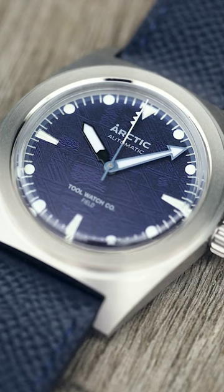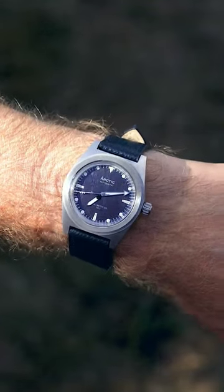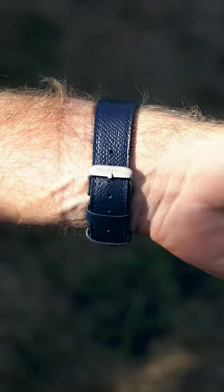The latest brand to do so is Toolwatch Co., with this, the Arctic Field. The natural meteorite dial features prominent Widmanstätten structures which crisscross the deep blue dial, emulating Greenland's Hiawatha Glacier, the first meteorite impact crater discovered under Earth's ice sheets.